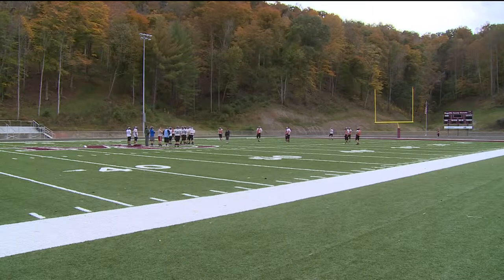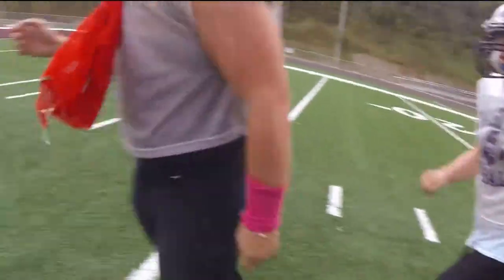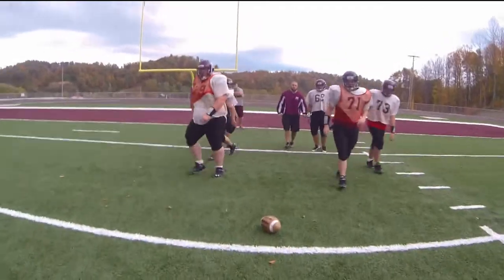You're going to give me a B gap blitz right here. You're going to stand back. We thought the best way to tell you is to show you.